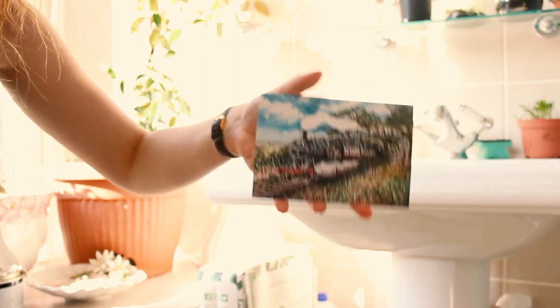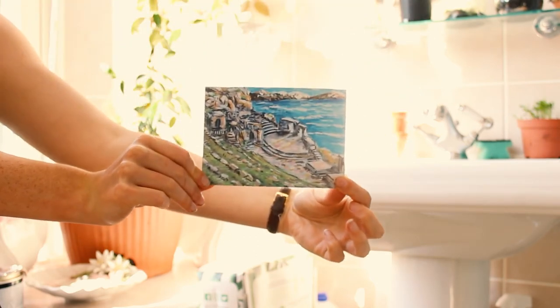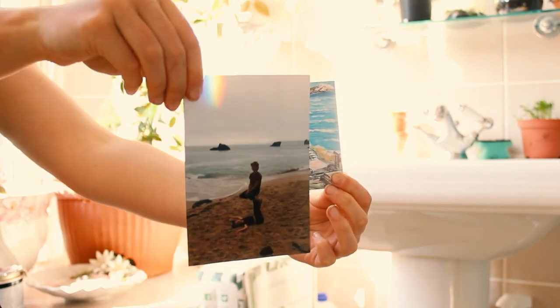This is a steam engine at the Bodmin and Wenford Steam Heritage Railway. You really should write if you don't — it's very nice to receive a postcard and it's also very nice to send one. If you have a shop, restaurant or cafe and you'd like to buy a bulk order so that you can sell them there, send me a message.